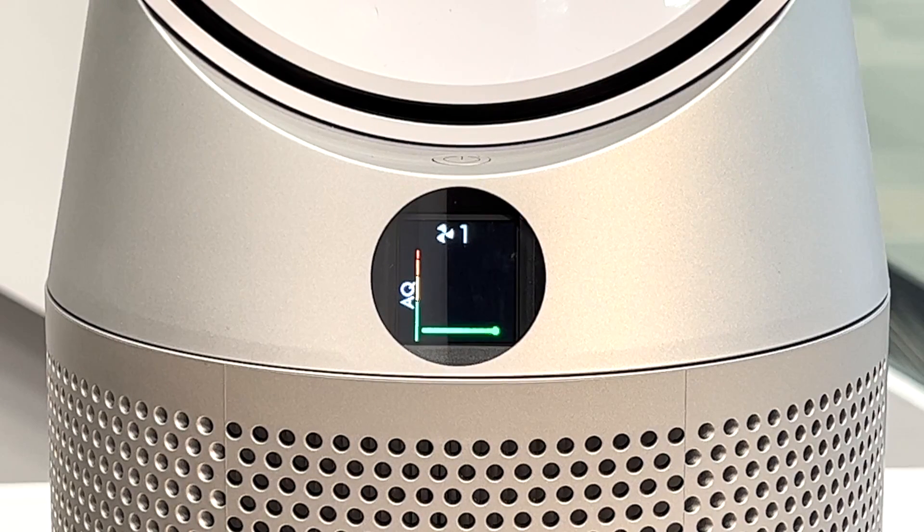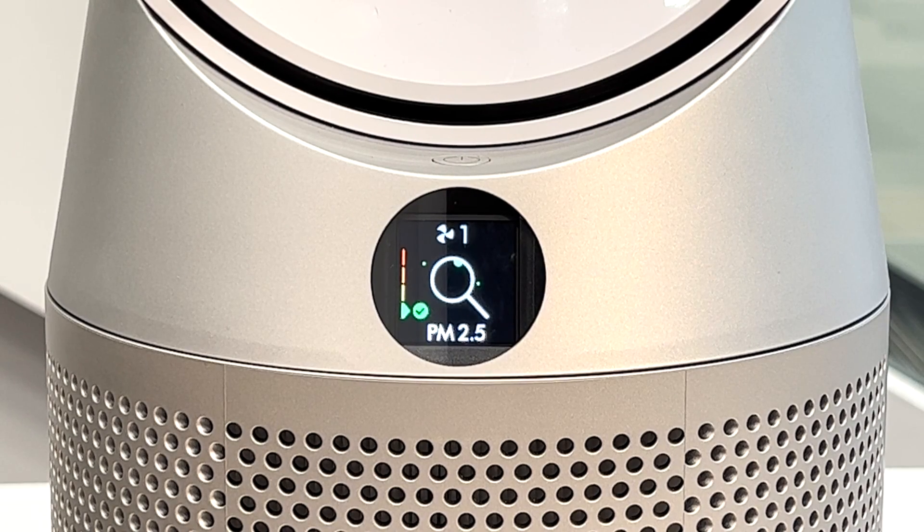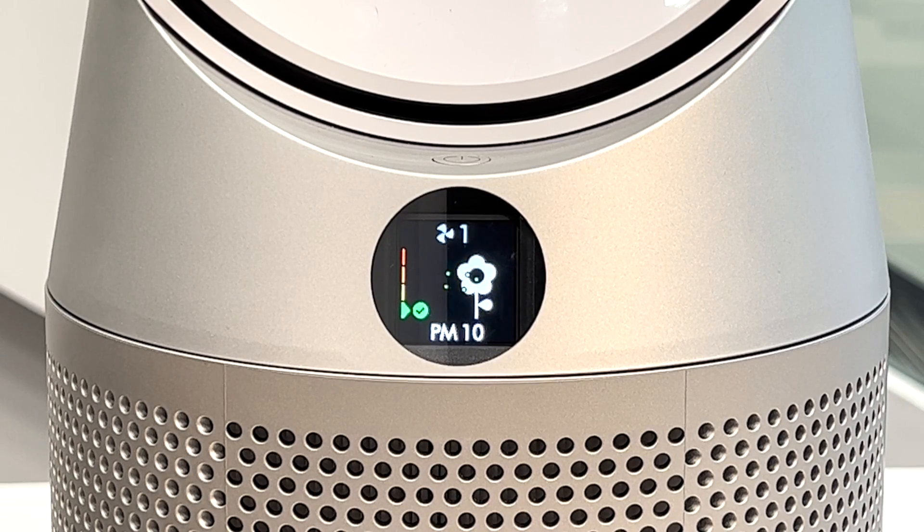The screen on the front gives you lots of information. At the top you can see the fan speed setting — right now that's set to one. This is the air quality graph showing the air is nice and green right now. We also have a 24-hour air quality graph showing changes throughout the day. Then we have PM2.5, which covers industrial pollution and typical particles, followed by PM10 — a lot of pollen falls under PM10, so if you have bad hay fever this might be a great screen to leave your machine on.